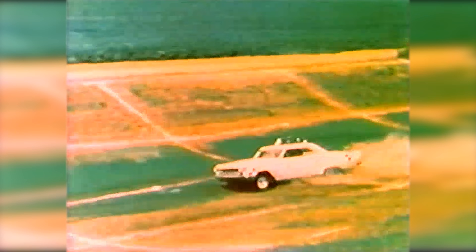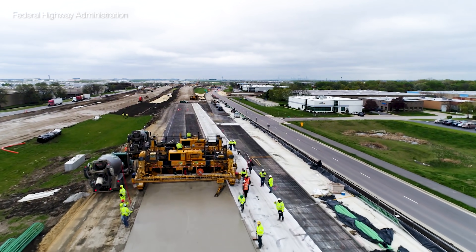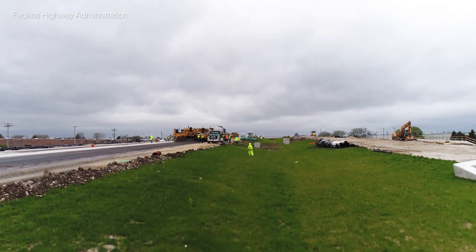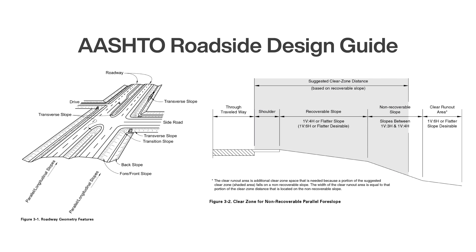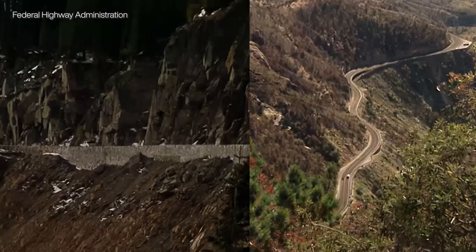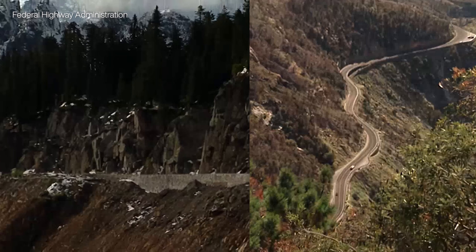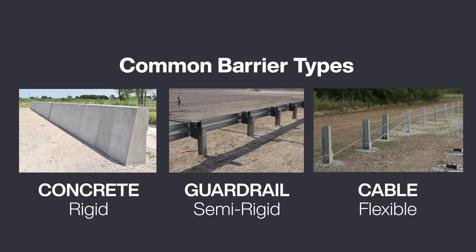It's far better to have vehicles run off the road into a safe area of land called the clear zone, which allows drivers to recover or reduce the severity of a crash. Engineers can create clear zones by removing hazards and grading the land according to guidelines covering steepness and width. But where it's not financially feasible or possible to create a large enough clear zone, barriers can be used. These barriers come in three categories: concrete, guardrail, and cable.